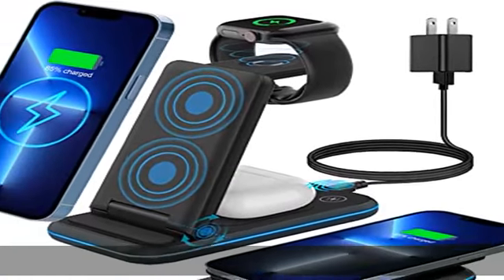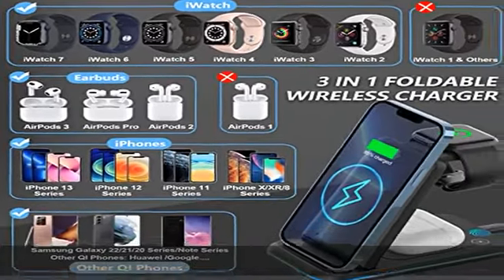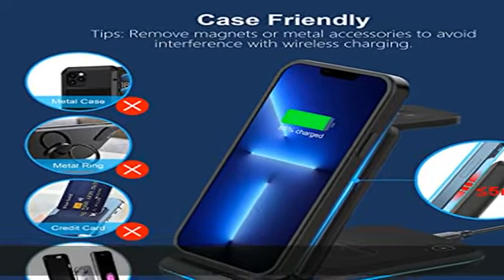The wireless charging stand outputs up to 10W for phones, 7.5W for iPhone, 5W for AirPods 3, 2, and Pro wireless case, and 3W for Apple Watch Series 7, 6, SE, 5, 4, and 3.